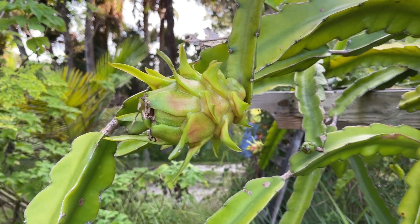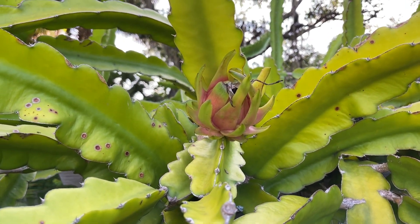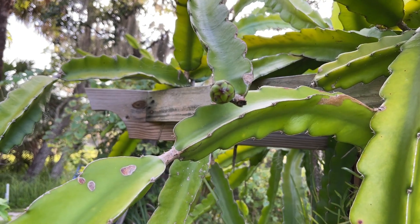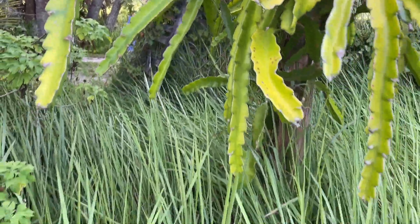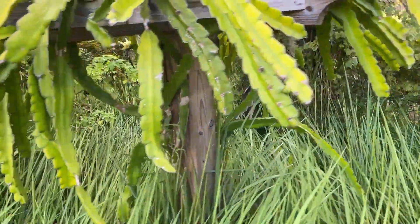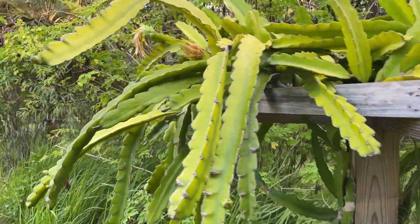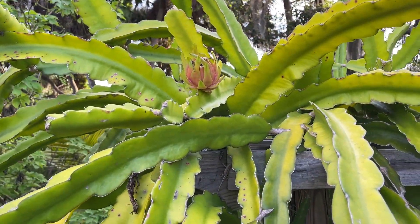Who doesn't love this one? We've got some dragon fruit — look at that, one's getting close. This is one of my dragon fruit trellises. There's a fruit over there. It flowers a lot, but only about 15–20% of them turn into fruit.